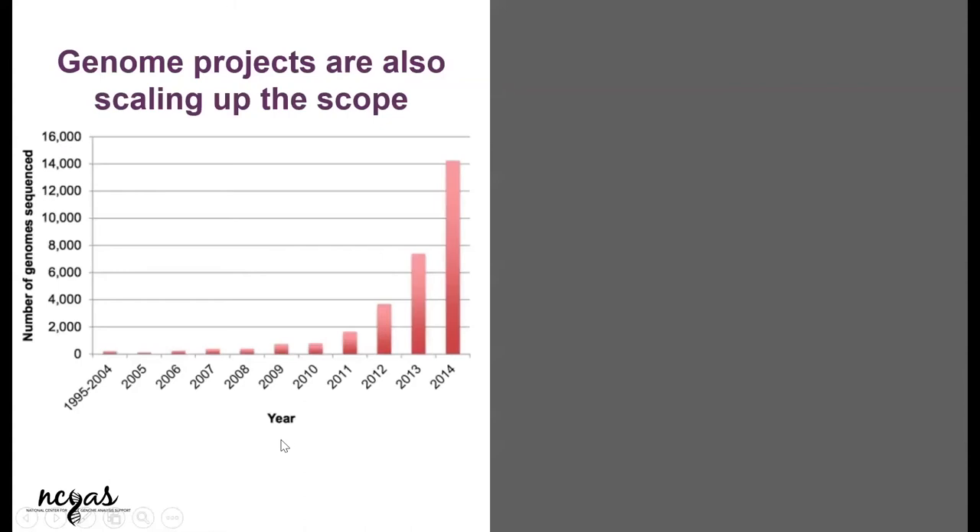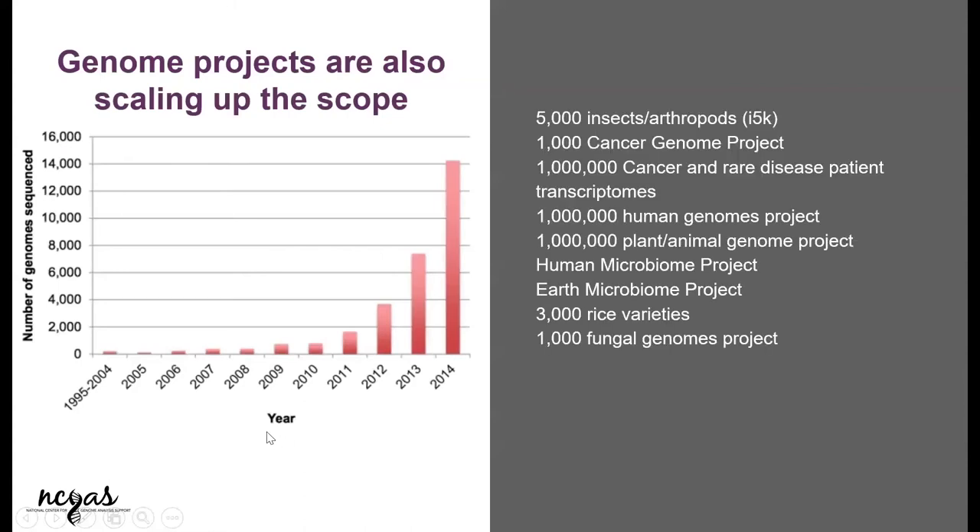Genome-scale projects have been increasing. We started off with just a couple of projects, like one or two, but now you can see this drastic increase. We have so many — projects like one million genomes, 1,000 genomes project, the Earth Microbiome Project where they're trying to sequence all the microbiomes from everywhere possible, the 1,000 Cancer Genome Project, the 100K project studying gut microbiomes, and so on. It just goes to show that everybody is moving towards big data.